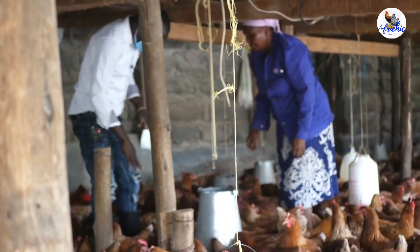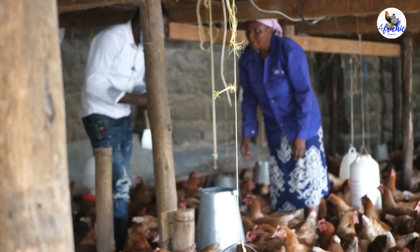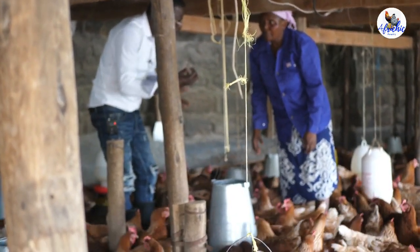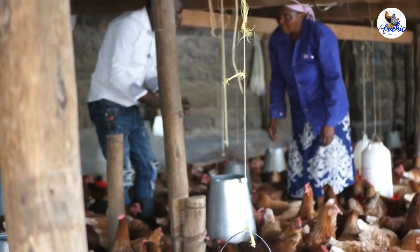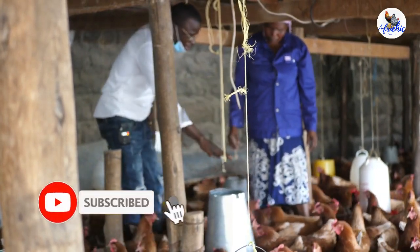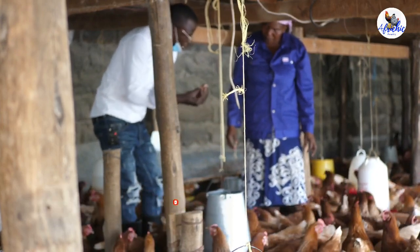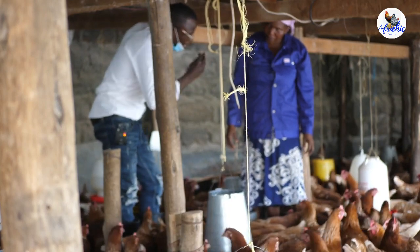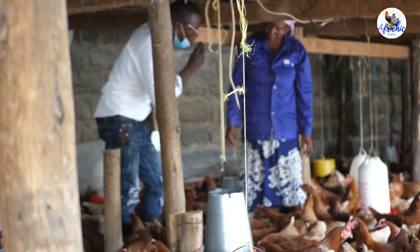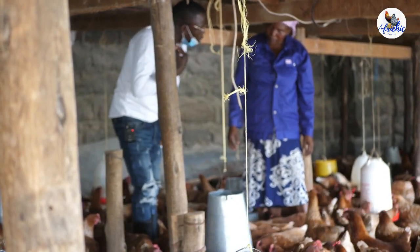For example, I can see you have this sawdust that you have put on the floor — it's not bad, but if you put a small amount like you have, it gets soiled very fast. When it gets soiled very fast, the chicken gets a disease called CRD. When the bedding gets soiled very fast, it produces ammonia gas. Because of the high number of birds, when they produce heat it also generates ammonia gas from the litter, and that's where you can see it rising up.